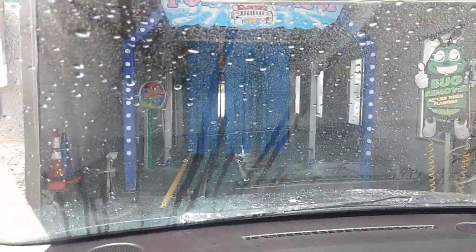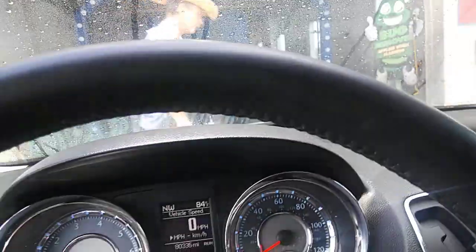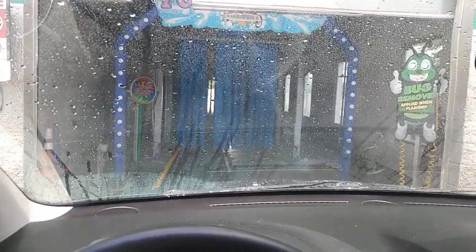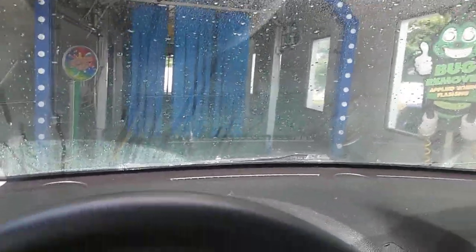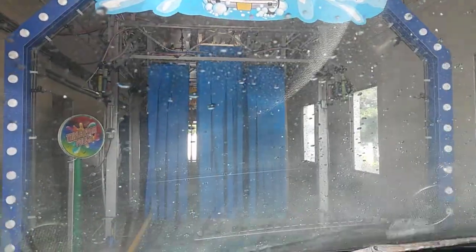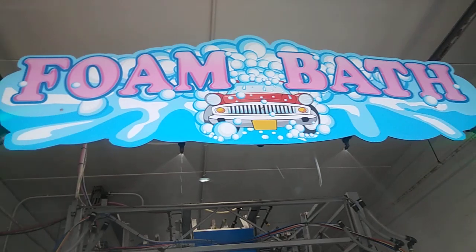Looks like we got blue back-and-forth brushes, that's all I can see for now. Foam bath coming up. This is our 2014 Chrysler Town and Country van. So here we go. This is our foam bath.